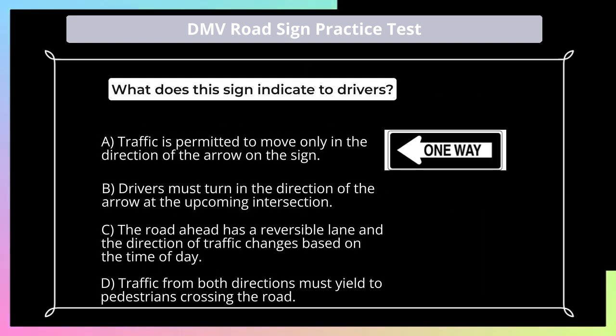What does this sign indicate to drivers? A. Traffic is permitted to move only in the direction of the arrow on the sign; B. Drivers must turn in the direction of the arrow at the upcoming intersection; C. The road ahead has a reversible lane and the direction of traffic changes based on the time of day; D. Traffic from both directions must yield to pedestrians crossing the road.